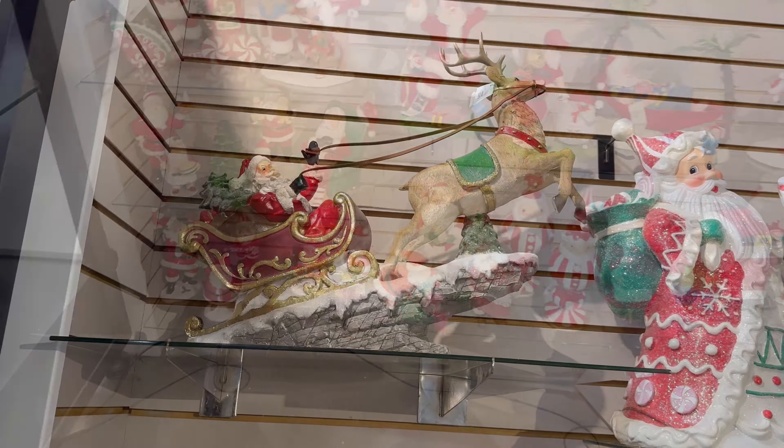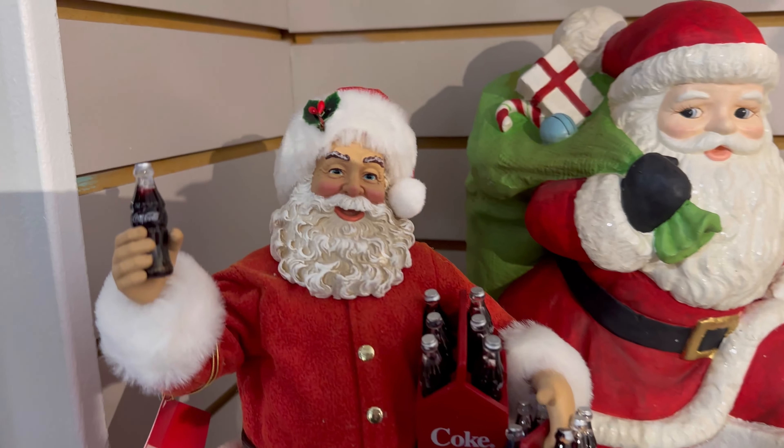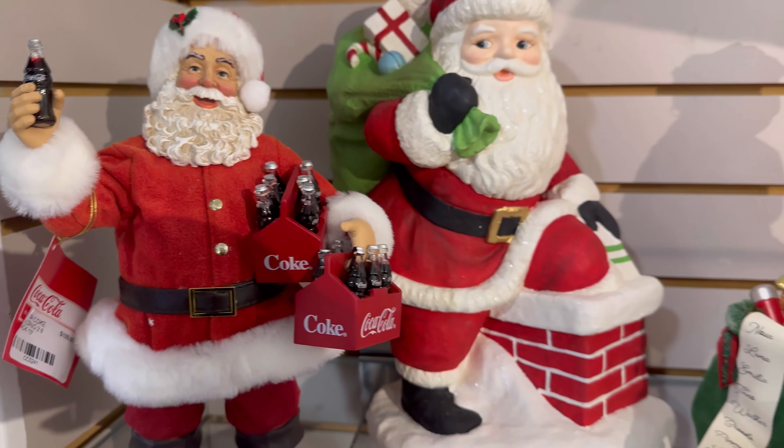So let me show you guys what they have right here with the reindeer and the sled — I can't reach that price to tell you guys how much. Santa with the Coca-Cola — I've seen him on Amazon too.